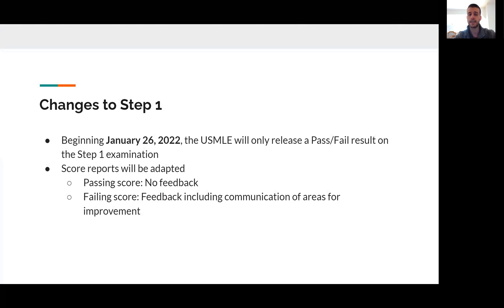Just to take a step back and give you a little bit of an idea of the rationale for the changes that are coming to these practice tests: you may be aware that there's a pretty big update in how Step 1 will be scored going forward. Beginning on January 26, 2022, and every subsequent day after it, instead of releasing the three-digit score that they had in the past, the USMLE will only release a pass-fail result on Step 1.